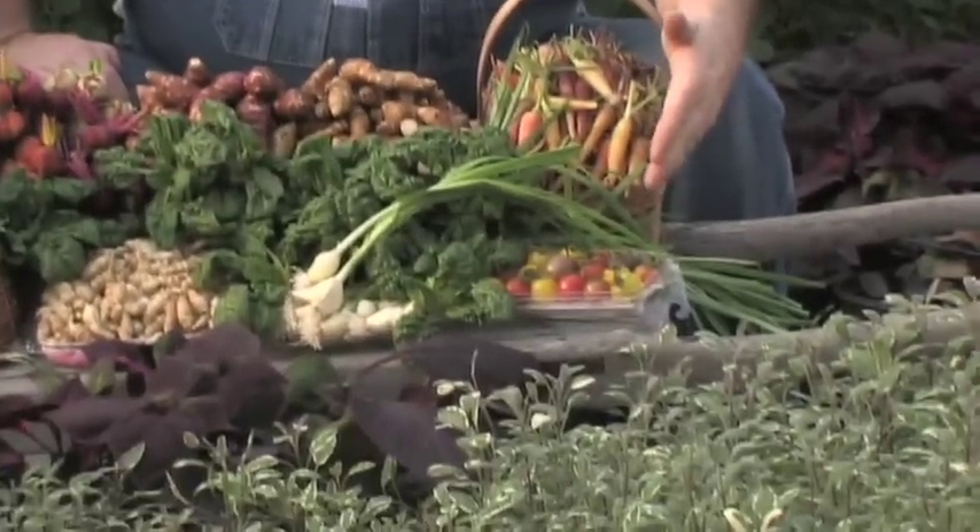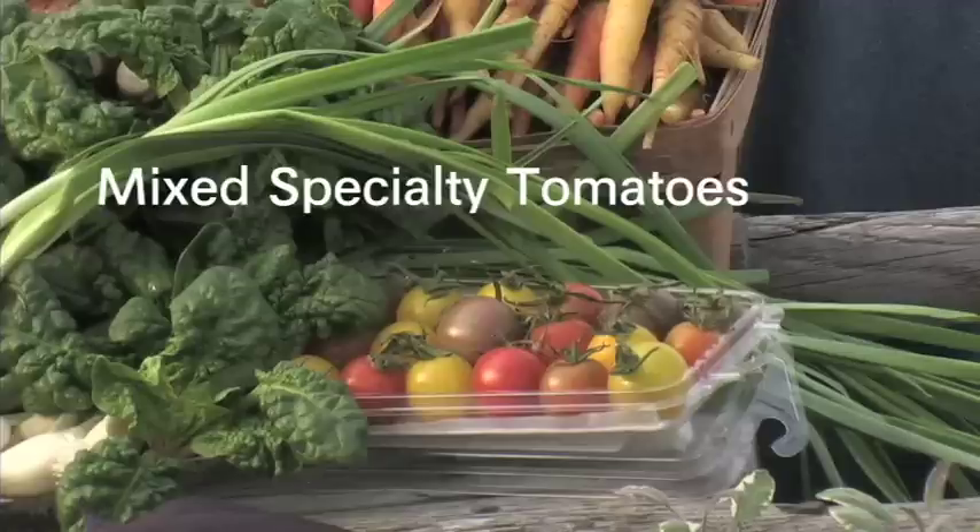We're actually starting to pick a few specialty cherry tomatoes and they're coming as a mixed. The cool thing is we're leaving the calyx on, and I think those really look great on the plate.